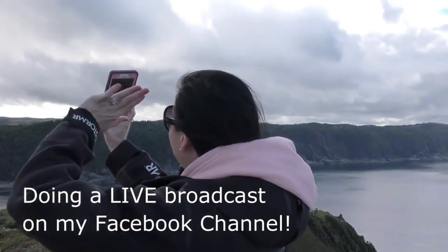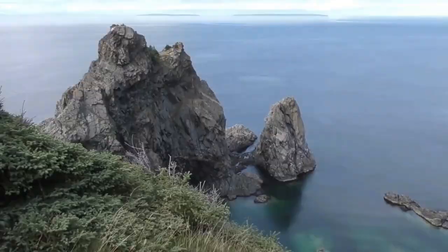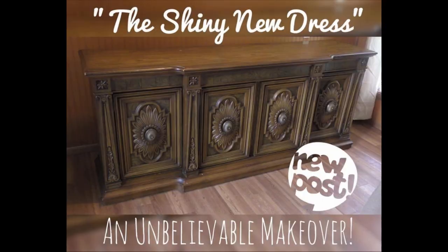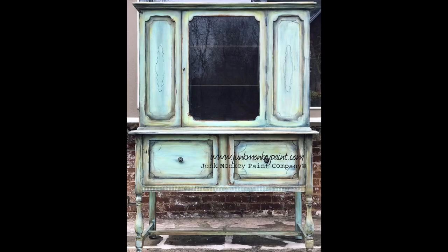My name is Sonya Miller and over the past decade I've built an international business right here from these roots, and I've brought together a community of over 100,000 creatives and it's still growing. Thrifting, picking, flipping is what I do and I've made an actual living on what other people have donated, thrown out, or given away.